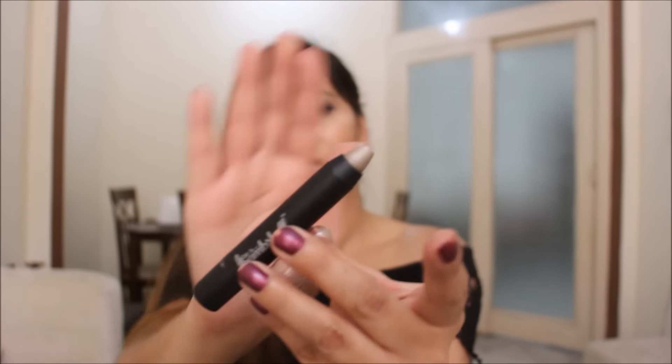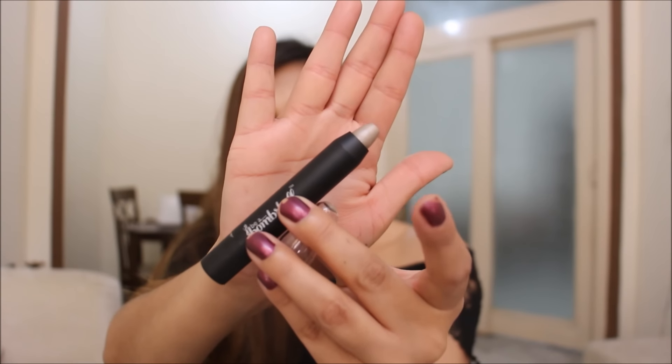The color I got is a very cool-toned, silvery gray. The name of the color is Stonehenge. The crayon costs 1,200 rupees, so this is one of the costlier products in the bag. I really like how I get a choice to choose one of the products each month.